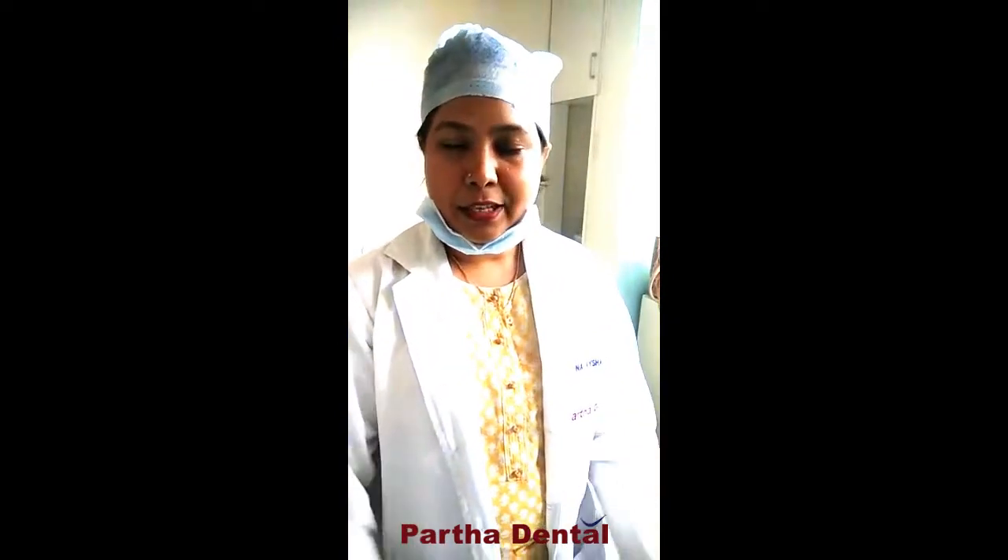My patient's name is Shamsunisha. She is here to share her experience at our clinic. She says: I have two dentures. InshaAllah it will be easy to talk. I feel good, InshaAllah it will be good.